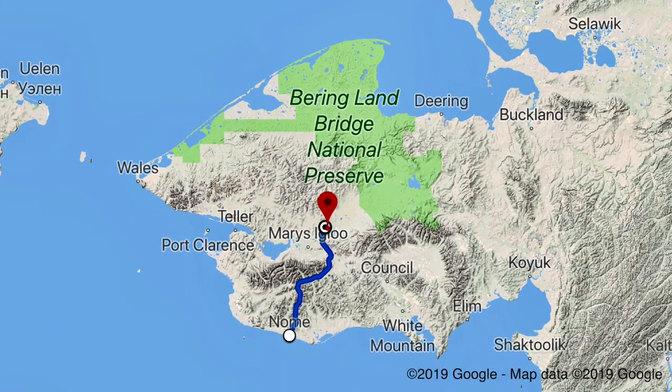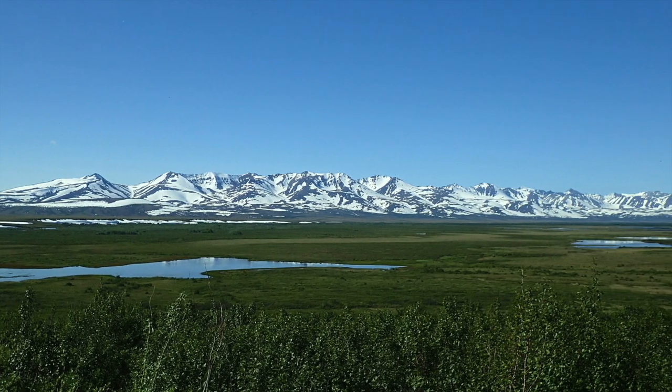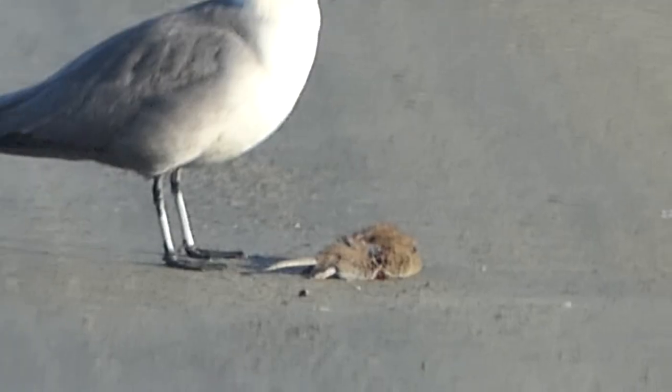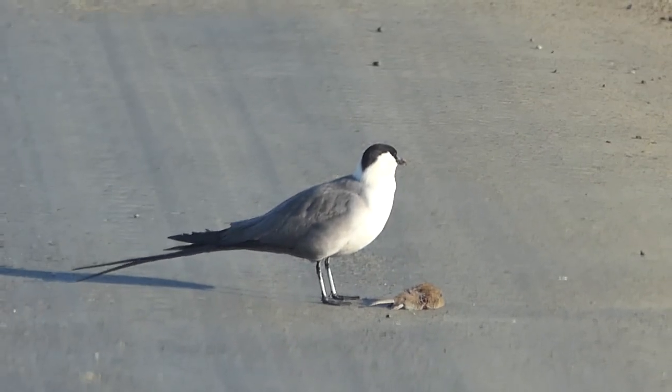This will take you through some of the most beautiful country Alaska has to offer. You stand a good chance of spotting some great Alaskan wildlife — like this vole, which has also been spotted, unfortunately for Ed, by this long-tailed jaeger.